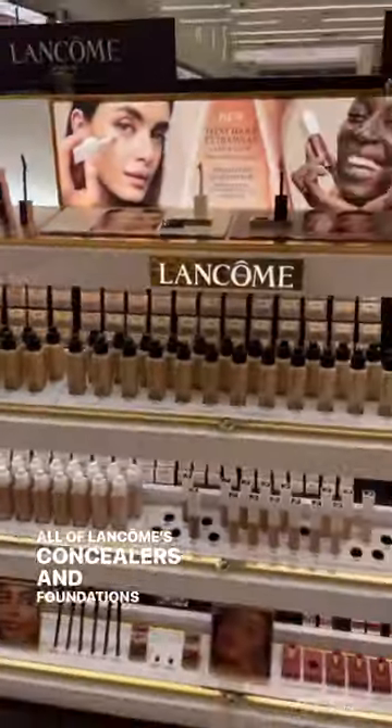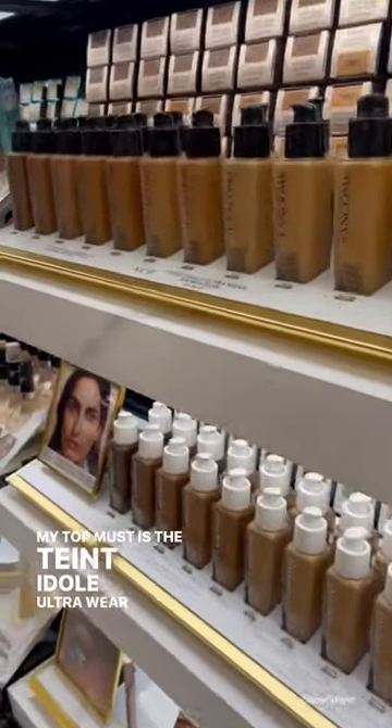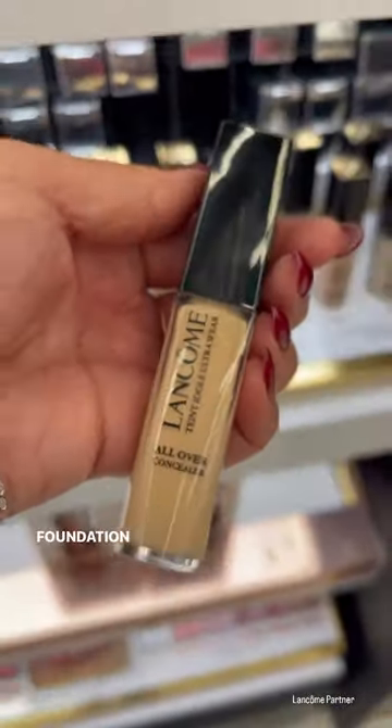All of Lancome's concealers and foundations are formulated with serums. My top must is a Tantadol Ultra Wear All Over Concealer, the Caring Glow Concealer, and the Tantadol Ultra Wear Foundation in Matte.